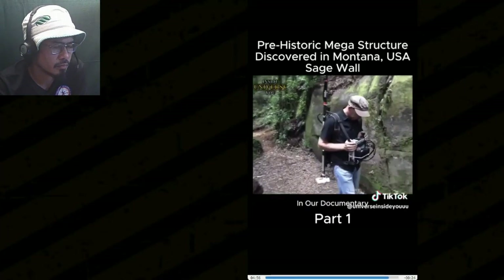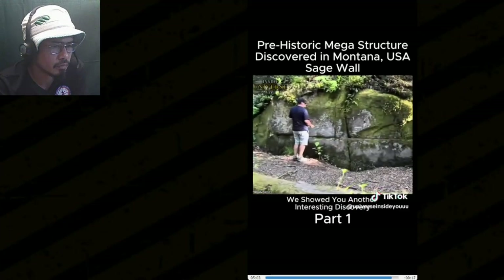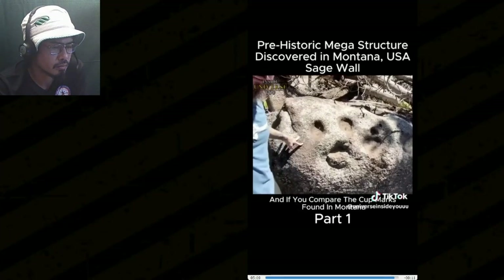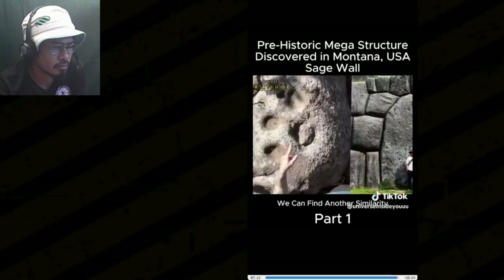In our documentary on the Kaimanawa Wall of New Zealand, which is another supposed prehistoric structure built by an unknown civilization, we showed another interesting discovery of a stone with a cup mark. And if you compare the cup marks found in Montana with the marks on this large 125-ton stone block from Sacsayhuaman, Peru, we can find another similarity between these ancient sites.